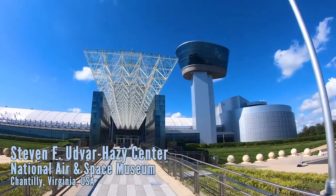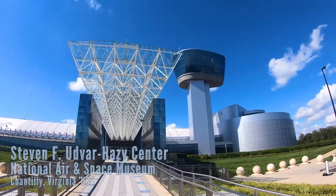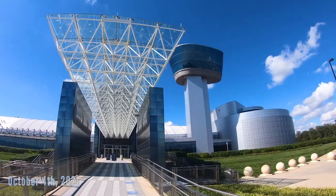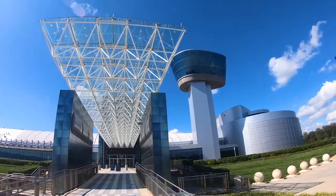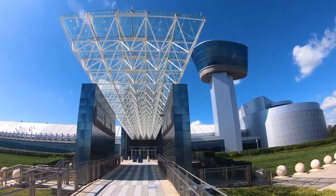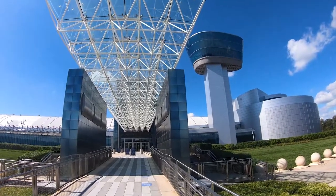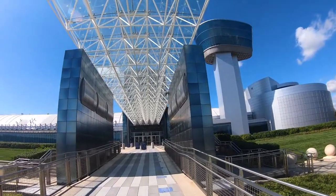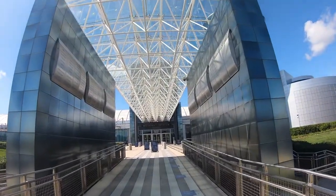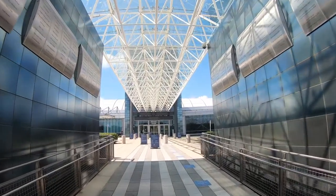What is going on, Coaster Spotters? This is Alex for the Coaster Spot, at another location where we're not going to see any roller coasters. We are at the Smithsonian National Air and Space Museum, the Steven F. Udvar-Hazy Center, located right near Dulles Airport. It is absolutely huge in comparison to the one in the middle of D.C.